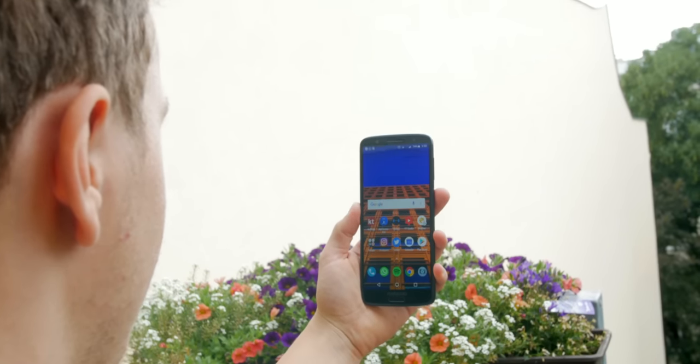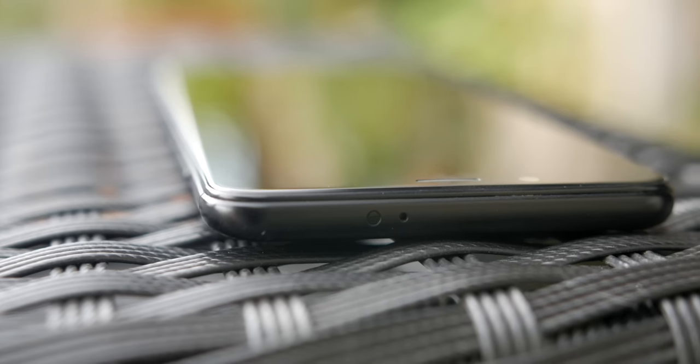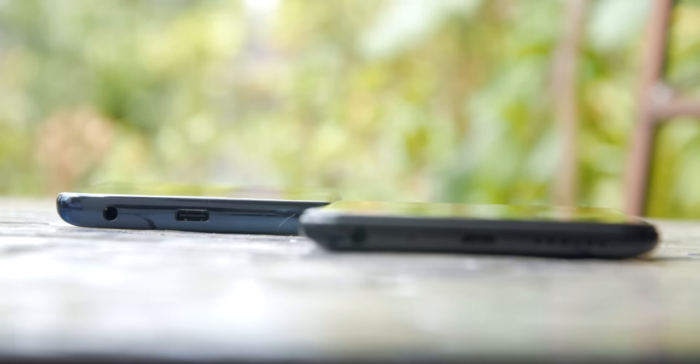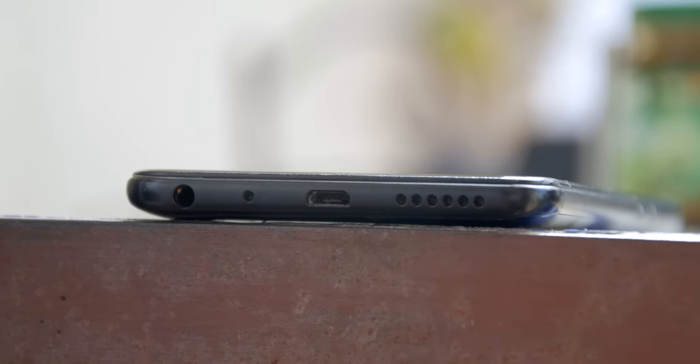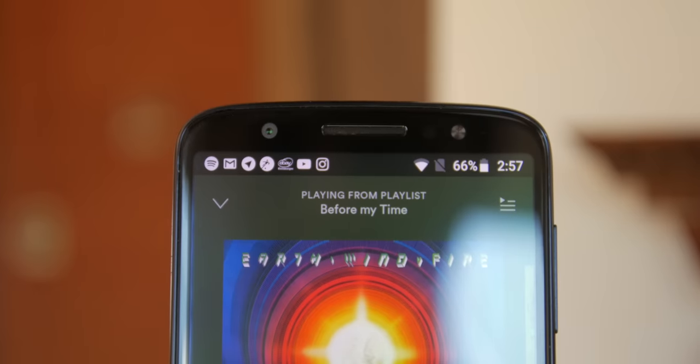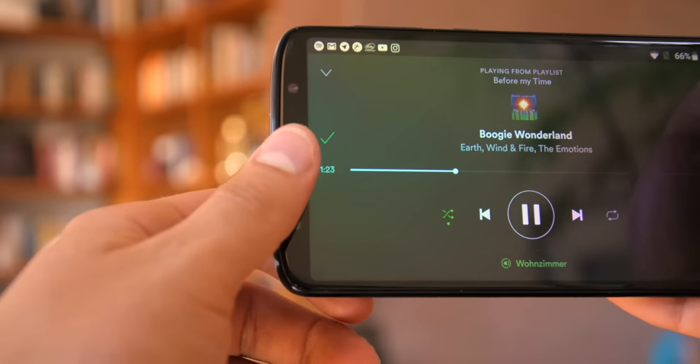Both also have face unlock, which is very fast and accurate; however, it doesn't really provide any security as it only uses the front-facing camera. Speaking of the front-facing camera, you find a front-facing flash on both of them, which is quite unique. The Xiaomi has an IR blaster on the top, but sadly only a micro-USB charging port versus the USB-C one on the G6. This is a major downside for the Xiaomi, and I find it unacceptable to release a smartphone in 2018 without USB-C. Both have a single speaker — on the Note 5 Pro it's next to the charging port, while the Moto has it on the front. Both sound decent, but the Moto is superior because it's front-facing and harder to cover.